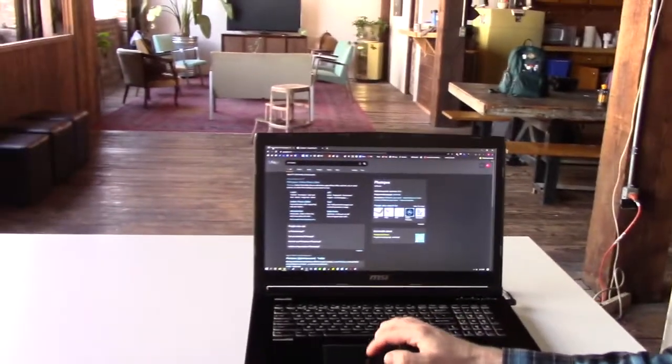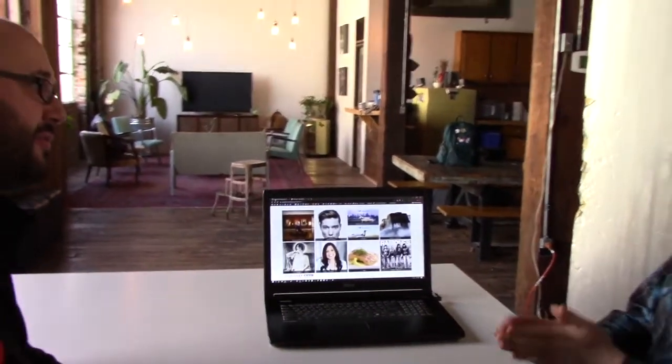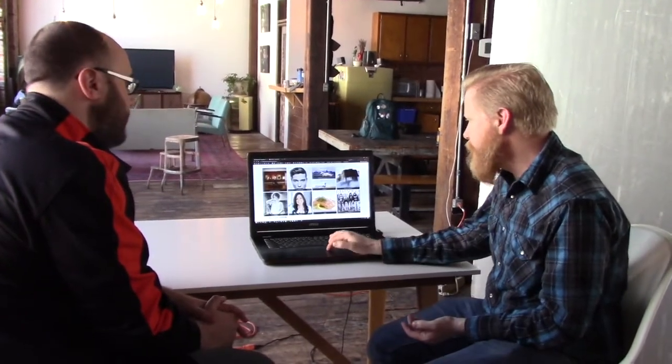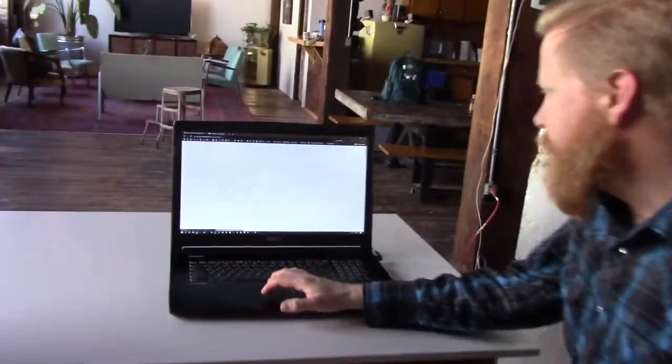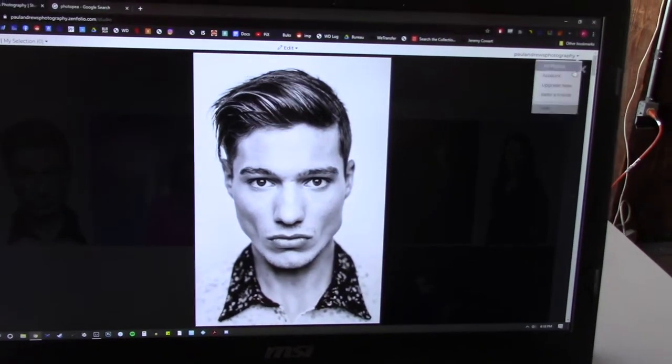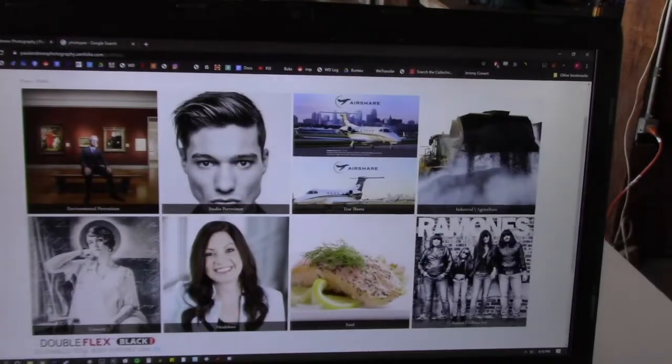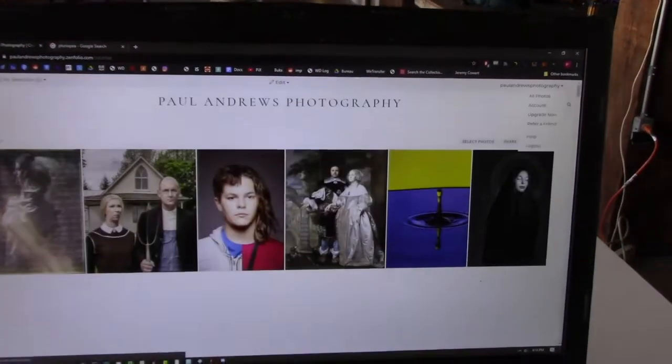Are there real basic things someone starting out should think about with editing software, just to get their vision across the most? Things like setting your levels or being able to play with exposure — it'll help you learn about how your camera sees, how your computer sees, how that information gets interpreted — to do simple things like make a photo black and white, to more complex things on the creative side, like what we call digital illustration.